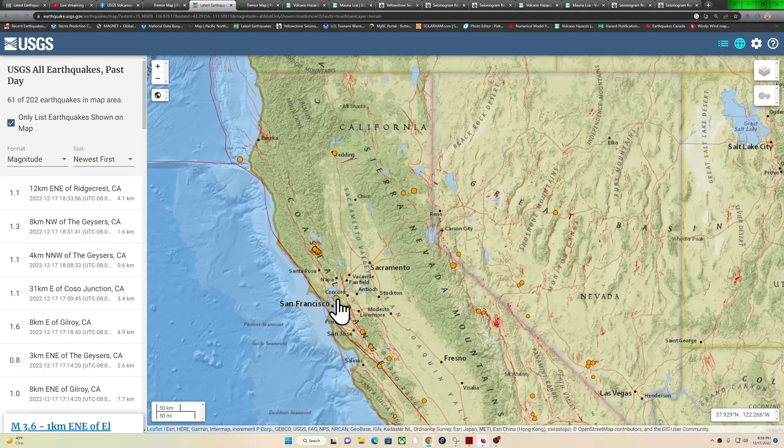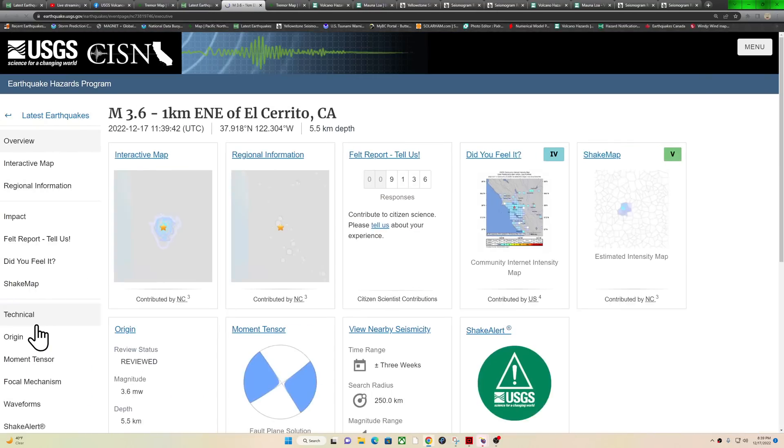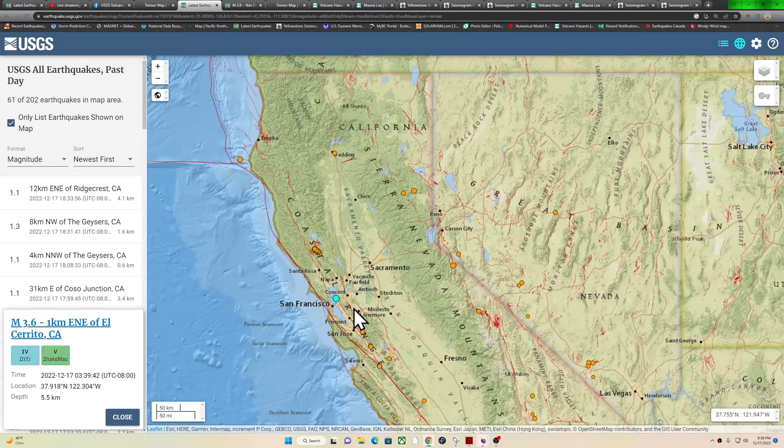Around the Bay Area, we've seen this earthquake this morning near El Cerrito — a 3.6, felt by quite a few folks. It occurred about 3:30 in the morning. Here's the DigiPhilip map showing shaking all over the Bay Area — of course a highly populated region. Looks like North Berkeley saw some light to potentially moderate shaking early this morning within that 3.6 event today.